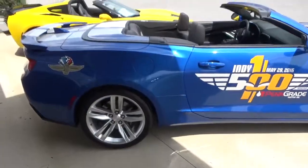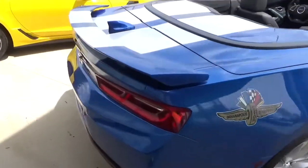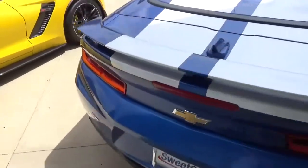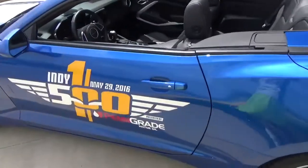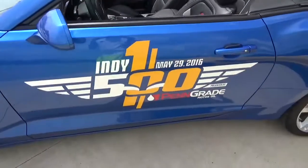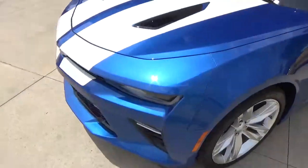This is the other car I wanted to show you — it's a pace car from 2016 for the Indy 500, and it is for sale. That's pretty freaking cool — getting a pace car from the 2016 Indy 500.